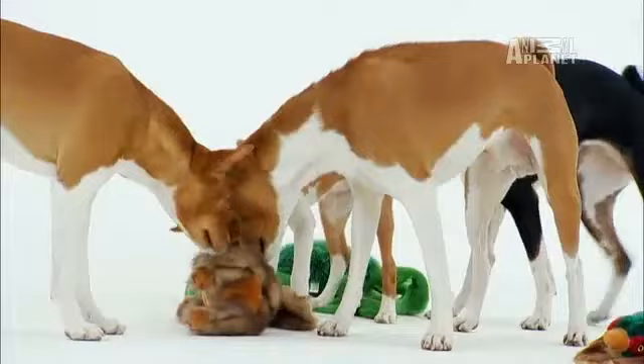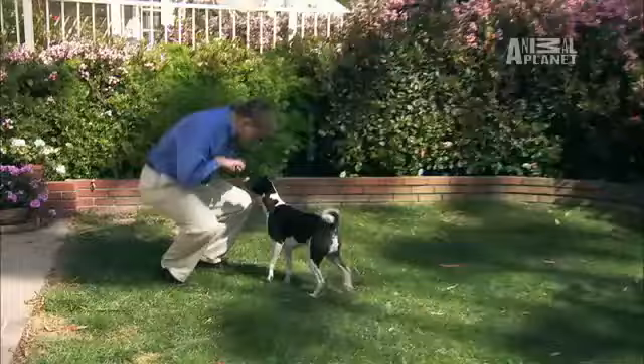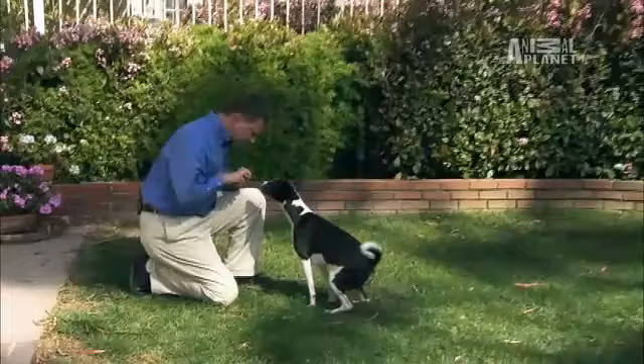Just because these dogs are ancient does not mean they can't learn a new trick. Training Basenjis is not easy — it takes time and dedication to train their aloof personalities.